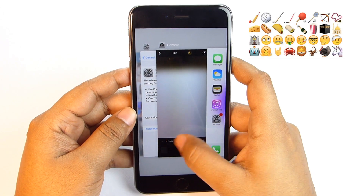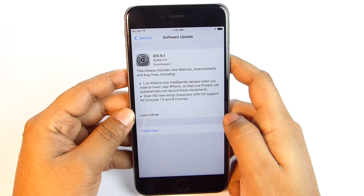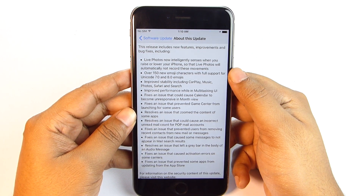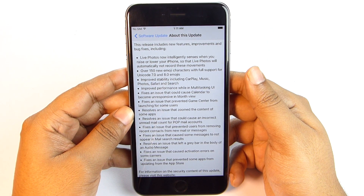This update also introduces a range of new emoji icons — like taco, burrito, cheese wedge, middle finger, champagne bottle, unicorn head, and more. That's a total of 150 new characters, with full support for Unicode 7.0 and 8.0 emojis.